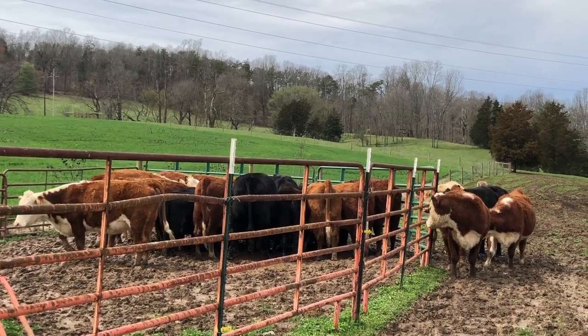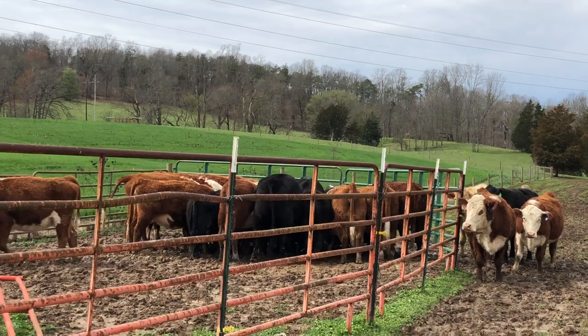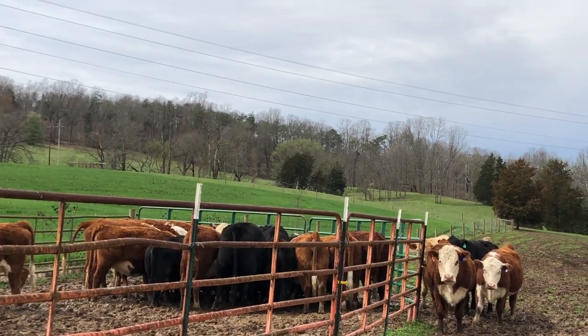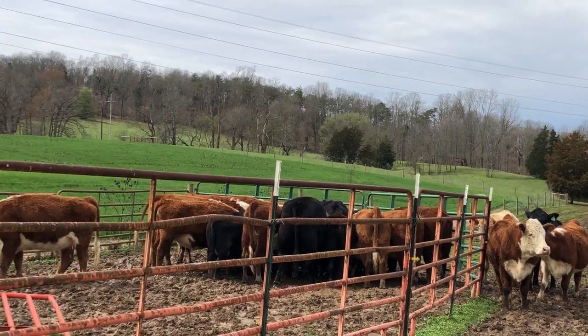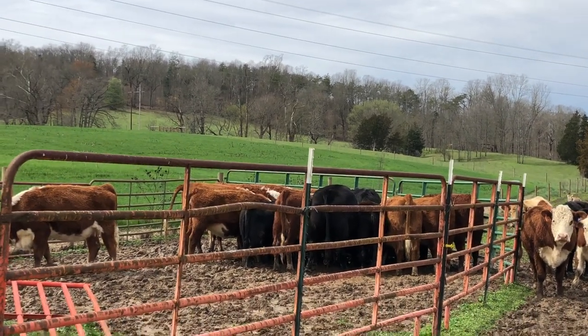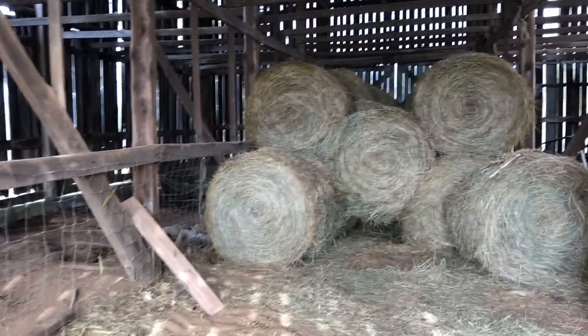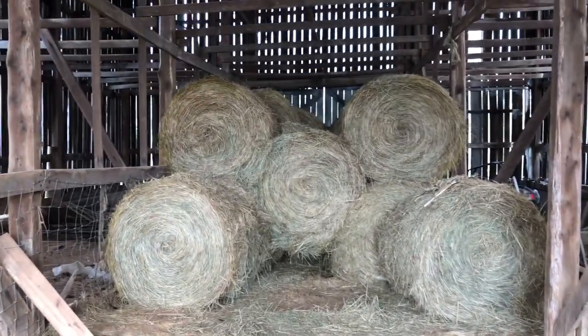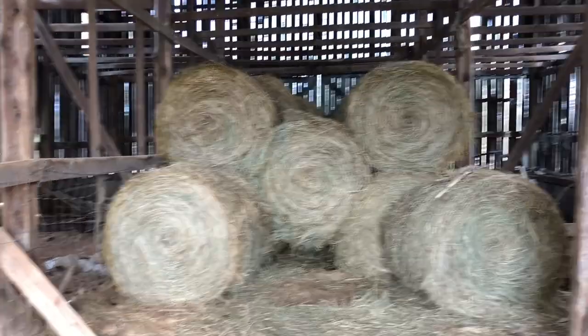I tried to get as close to the corral as possible — this is about as close as I can get without getting my boots stuck — just to show you how close those cows get in there. They love that sweet feed; it's something like a special kind of treat for them. I just wanted to take you guys real quick into the old barn here where we store our hay bales. This is what we feed the cattle through the winter so they have plenty to eat.